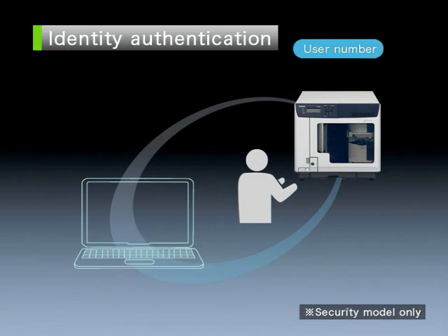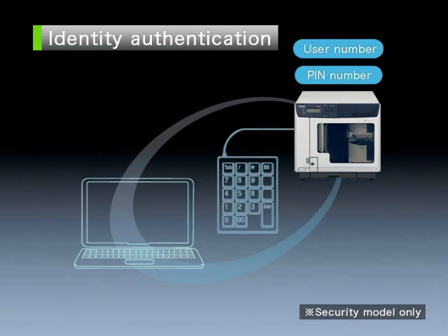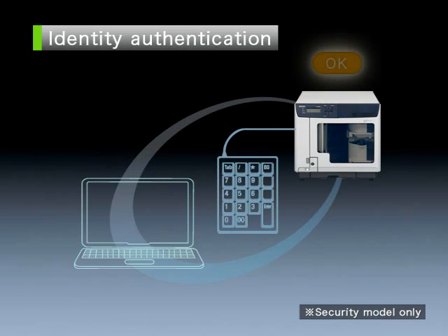To obtain the published disk, the user number and PIN number of the person who published it must be entered, preventing anyone else from taking the disk.